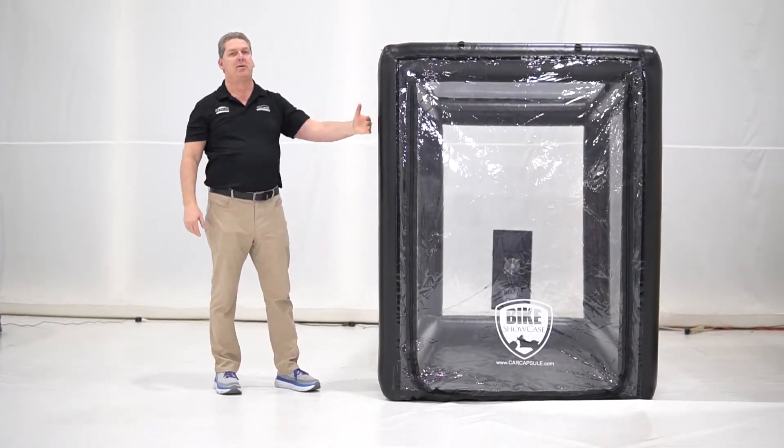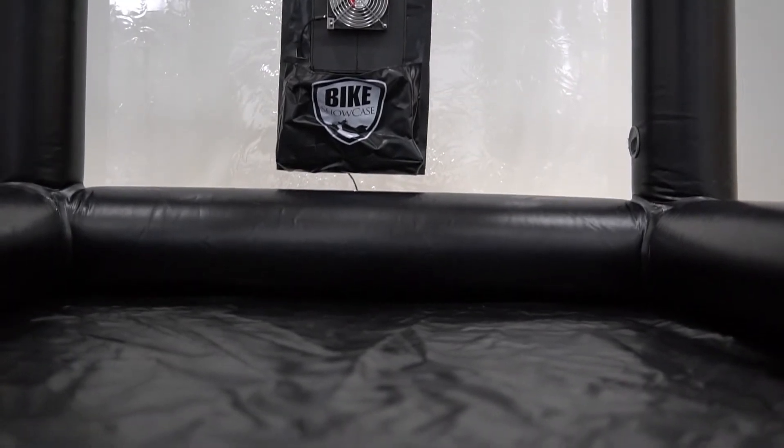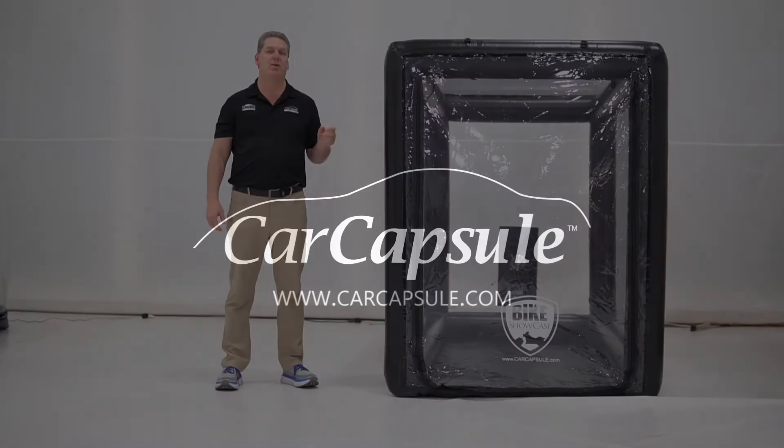Easy access through the main door or the side doors. These come in two key sizes: a 9 and a 12 footer, starting out at only $795. So if you want to protect your bike and have the convenience of easy access in less than 10 seconds, you need a bike showcase.